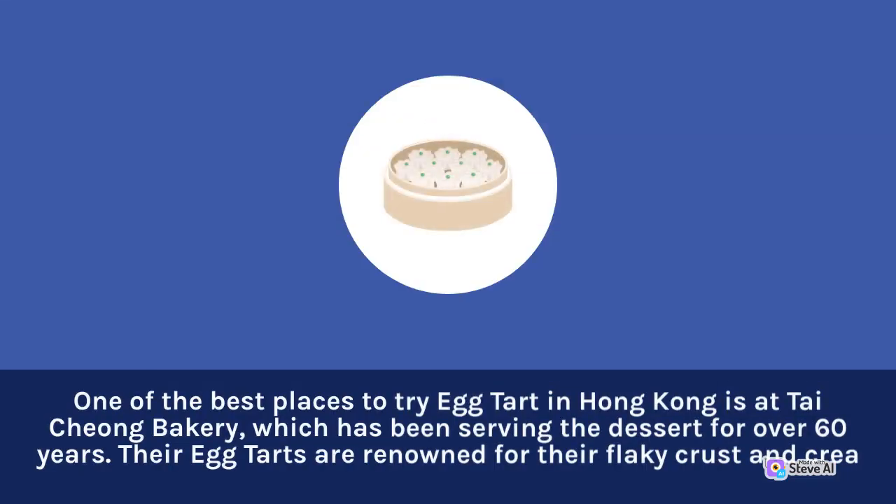One of the best places to try egg tart in Hong Kong is at Taichung Bakery, which has been serving the dessert for over 60 years.